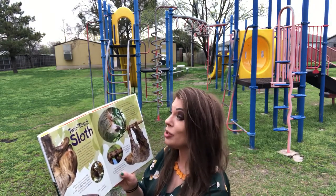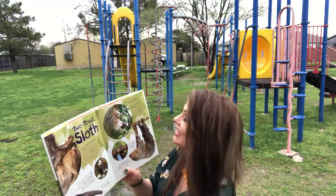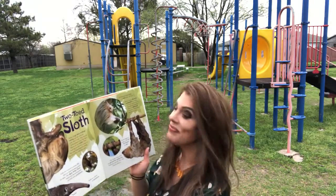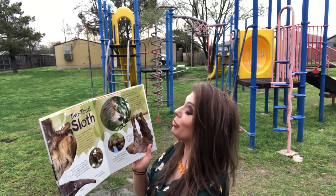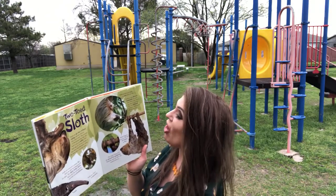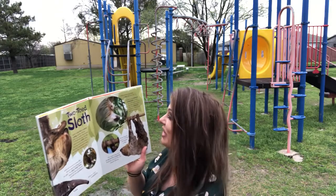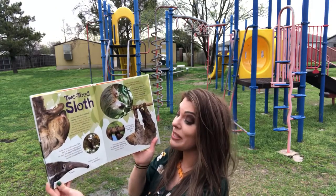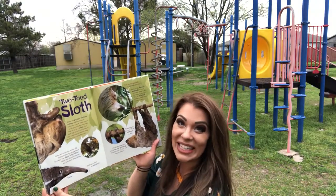Sloth mothers give birth to one baby per year. Sloths are the slowest mammals on earth. They climb upside down through tree branches and are arboreal, which means that they live in the trees. Sloths sleep as much as 15 to 18 hours a day.